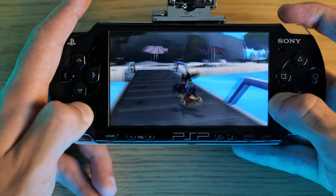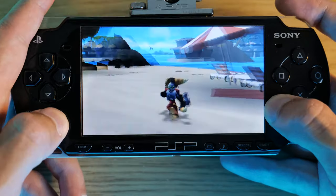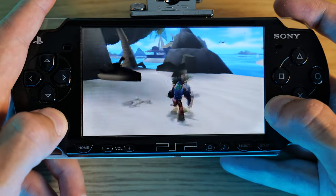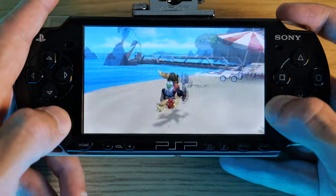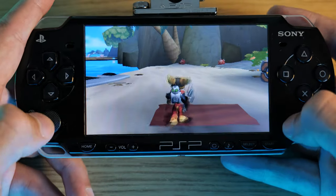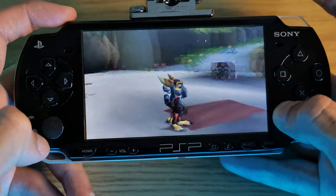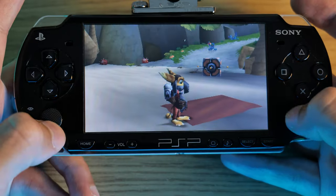Here we have Ratchet & Clank: Size Matters — another game I enjoyed as a kid and would recommend if you pick up one of these PSPs. It's one of the better games on the console, but it does suffer from not having two joysticks. You end up using the triggers to pan around the camera, and a second joystick here would really help.